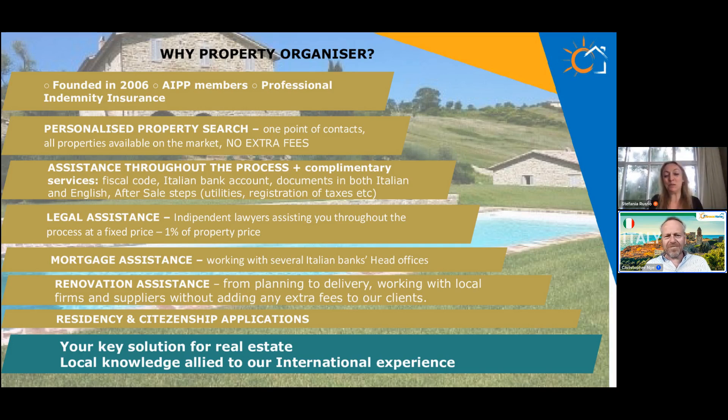Fantastic, thank you Stefania for all that incredibly helpful advice. We'll be sending viewers a copy of this so they can listen again and take notes. The result of our straw poll: a lot of people are looking at country properties; Sicily is looking quite popular, as is property by the sea generally. But people are looking to buy all over Italy — and the great thing about Italy is that every part of it is beautiful, from the lakes right down to Sicily.